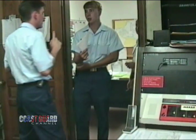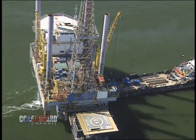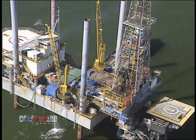It's because of these risks that the Coast Guard Marine Safety Offices inspect oil rigs. The office in Morgan City, Louisiana inspects 225 rigs each year. Their efforts have saved countless lives and businesses, not to mention our natural resources.